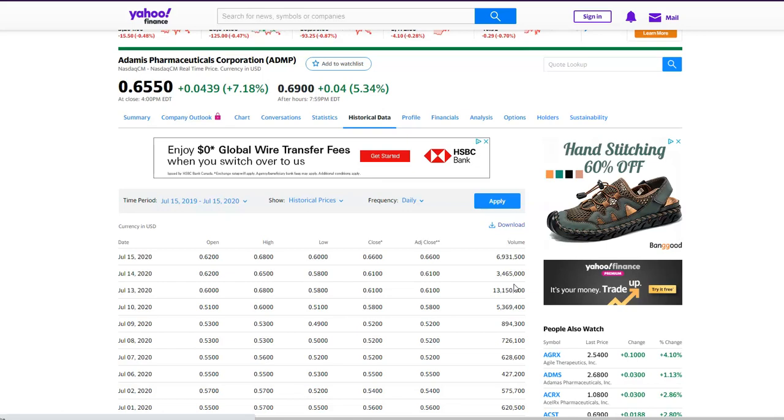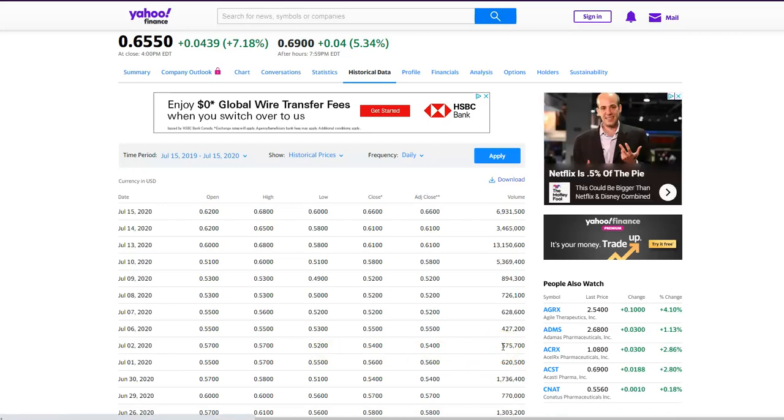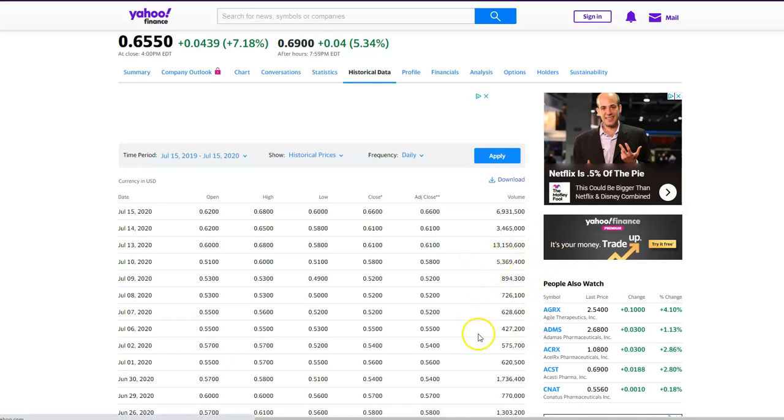Going back to July 1st when they had an update on the Simjepi product, the volume — nobody cared. It opened flat and stayed flat all day. But lately you can see the stock is under accumulation. It's been ranging: 51, 60, high of day 68, then yesterday 65, today 68. We're not making big steps, but what I'm liking is that since last Friday the volume has been looking really nice — we're seeing millions of shares versus hundreds of thousands.